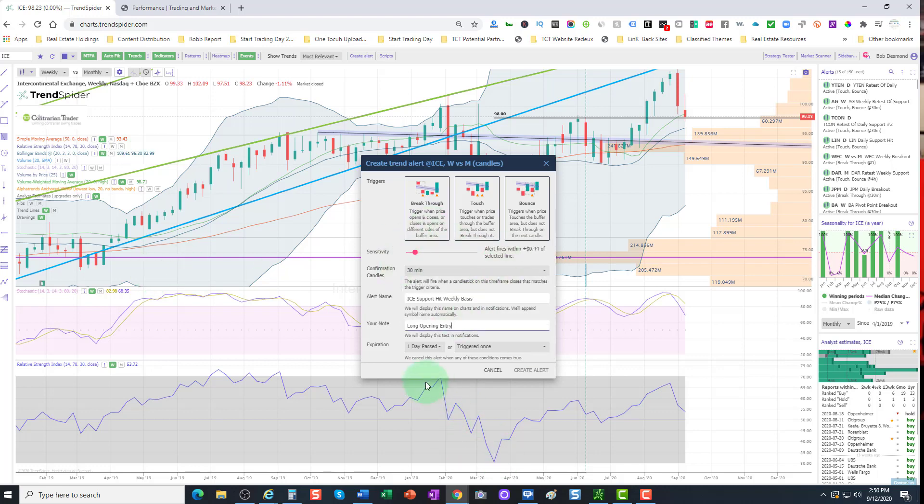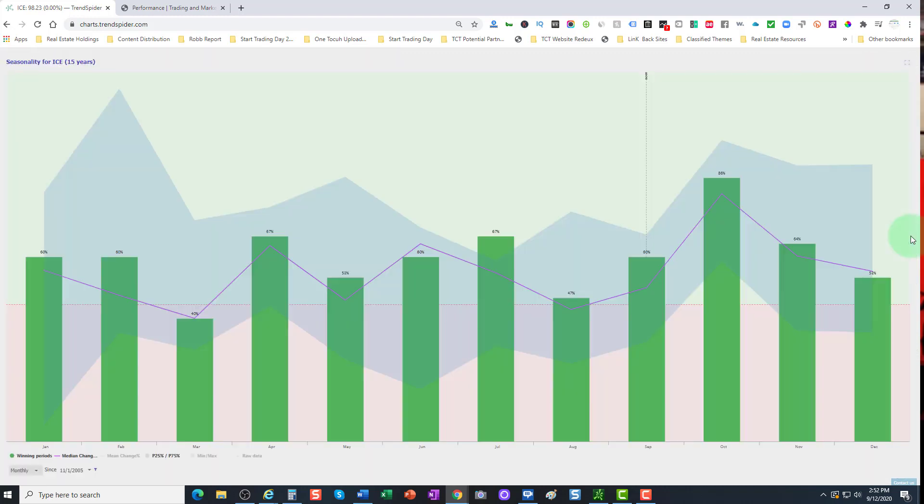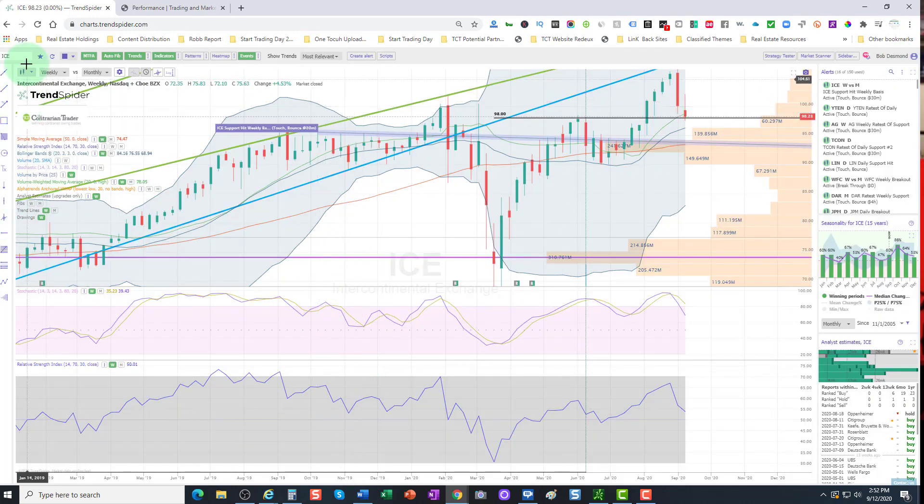So I want to get notified pretty quickly of when we hit that support level. We're ready to go — I'm going to keep this active throughout next week. I want to see an alert fire off when we touch and bounce. Note how it coincides with a volume shelf. These bars are known as volume by price bars, and you can see how much time was spent prior to the breakout trying to get through this resistance level — it should now act as support. Looking at seasonality with data going back to November 2005: September, we're up 60% of the times; October, we're up 86% of the time. So Intercontinental Exchange is looking very interesting into the new trading week.